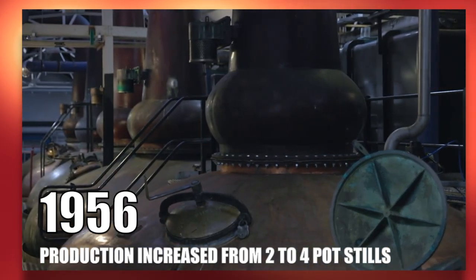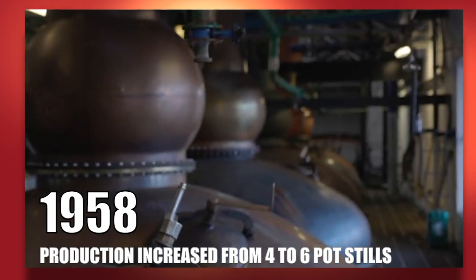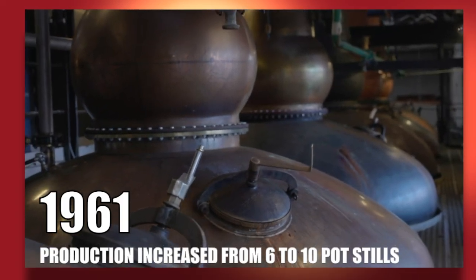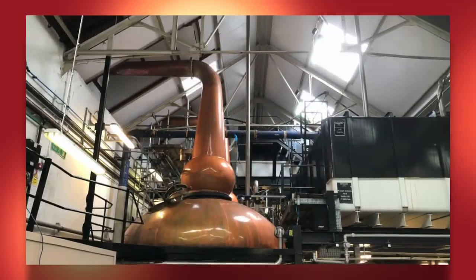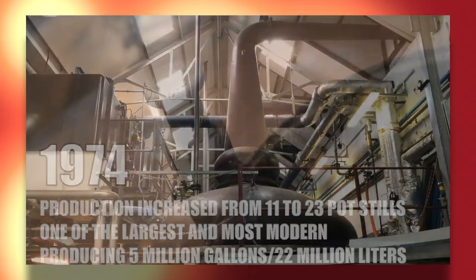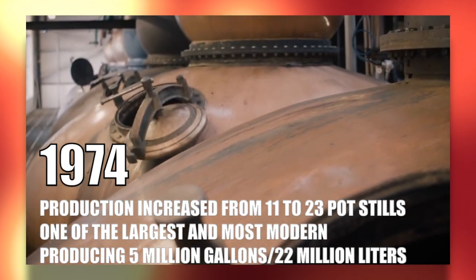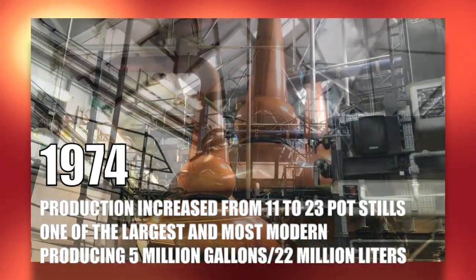In 1909, the distillery was reopened by the new Tomatin Distillers Company Limited. From 1914 to 1918, during World War I, a shortage of grain prevented the distillery from producing. In 1956, production was increased from two to four pot stills. In 1958, it increased again from four to six stills. In 1961, from six to ten stills. In 1964, from ten to eleven stills. And in 1974, production was extended from eleven to twenty-three stills, which became all steam-heated.